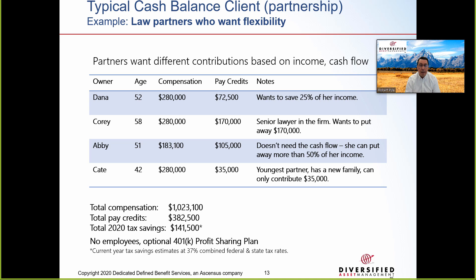Here's another example highlighting the flexibility a cash balance plan can create for high-income earners. We have four law partners of different ages and incomes whose pay credit or contribution is based on their own personal cash flow needs. Dana is age 52, $280k compensation, wants to save 25% of income. Corey is 58, $280k, wants to save $170k. Abby is 51, $183k income, wants to save more than 50% of her income. Kate is 42, $280k income, but can only save $35k. With no other employees, they don't need a Safe Harbor 401k profit sharing plan.